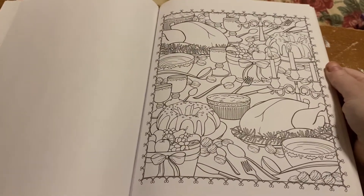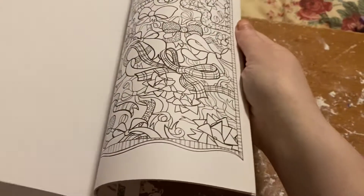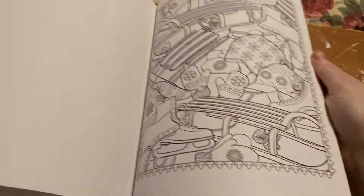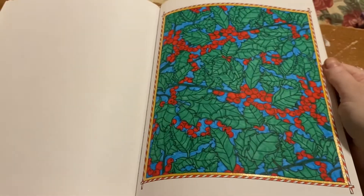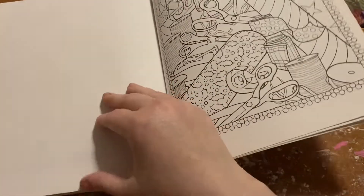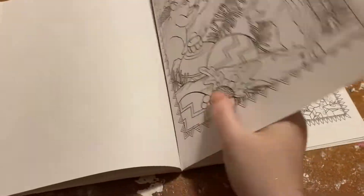Oh, and there was the blueberry one — that one would be cute to color for Thanksgiving. I feel like I could stick some pages because I feel like I blurred the page over my screen.